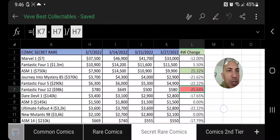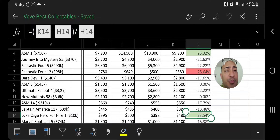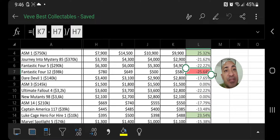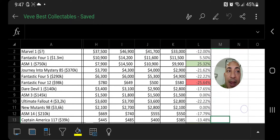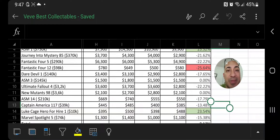Now let's look at the secret rares. Same four weeks of data — the biggest winner at 25% is Amazing Spider-Man issue 1. Also throwing in Luke Cage: Hero for Hire, with an increase of 23%. And the biggest loser is Fantastic Four issue 12 at a loss of 25% in value in the last four weeks.